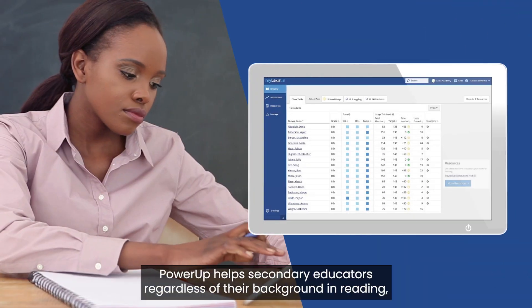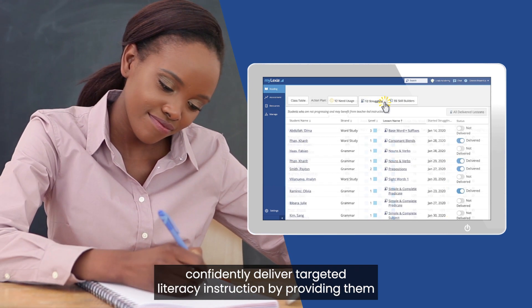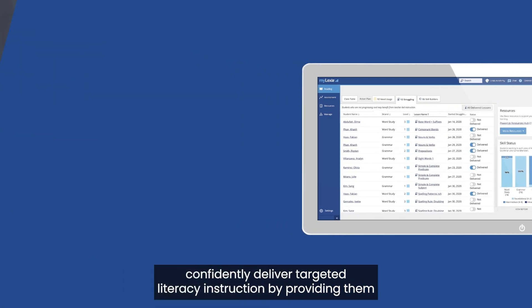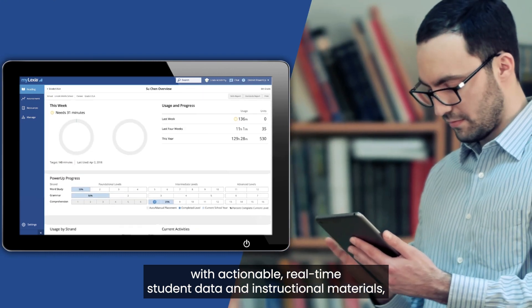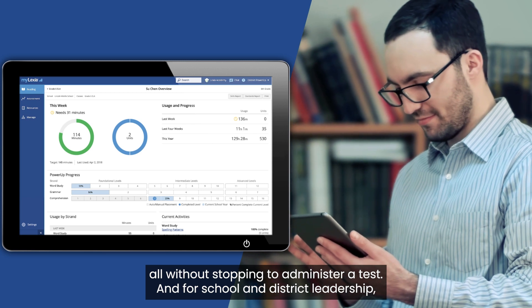Power-Up helps secondary educators, regardless of their background in reading, confidently deliver targeted literacy instruction by providing them with actionable, real-time student data and instructional materials, all without stopping to administer a test.